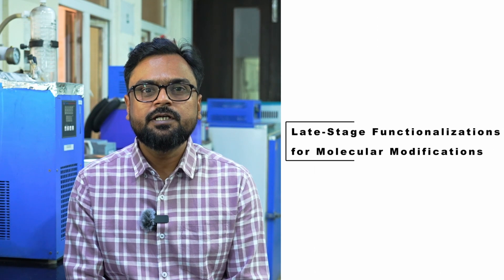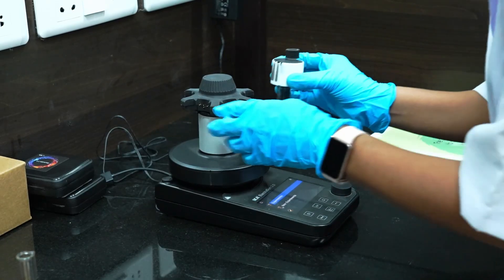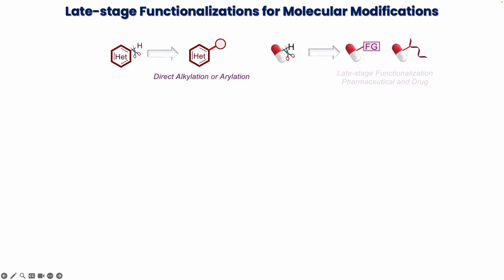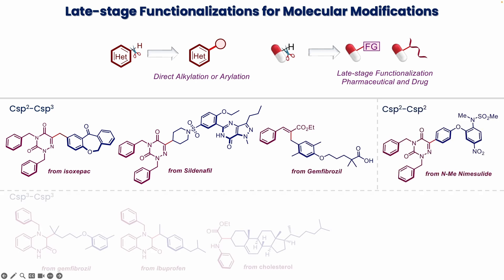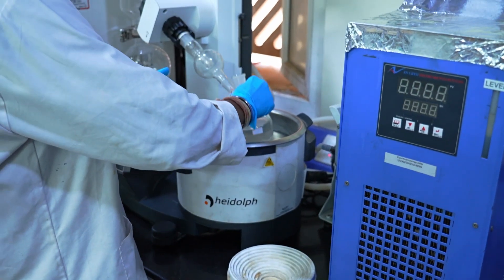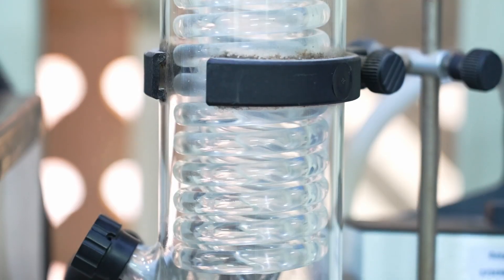Another area of research in our laboratory is late-stage functionalization for molecular modifications. The selective functionalization at targeted sites of advanced molecular entities at the late stage of the synthetic campaign is highly demanding in medicinal chemistry and drug discovery. Late-stage functionalization allows direct manipulation of C–H bonds of a complex molecular entity, leading to the chemoselective formation of novel carbon–carbon and carbon–heteroatom bonds, thereby potentially altering the chemical and biological properties of a given compound. It enables rapid diversification of pharmaceutical molecules into an exciting range of closely related bioactive analogues without resorting to arduous de novo synthesis.